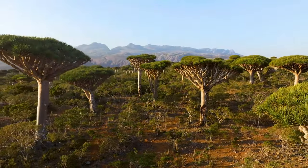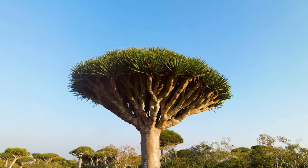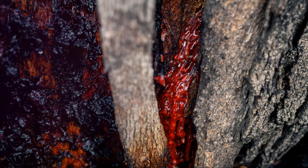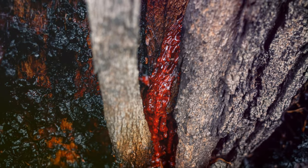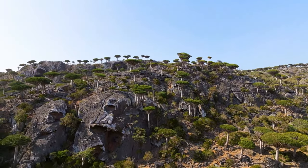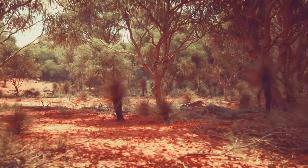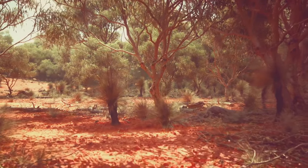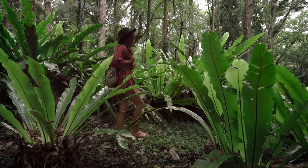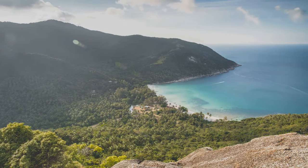One of Socotra's most iconic sights is the Dragon's Blood Tree. Imagine a tree that looks like a giant mushroom, its branches reaching up towards the sky. This tree gets its name from the red sap it produces, called dragon's blood. This resin has been used for centuries in traditional medicine, as a dye, and as incense. Walking among these trees is like stepping into a prehistoric world.